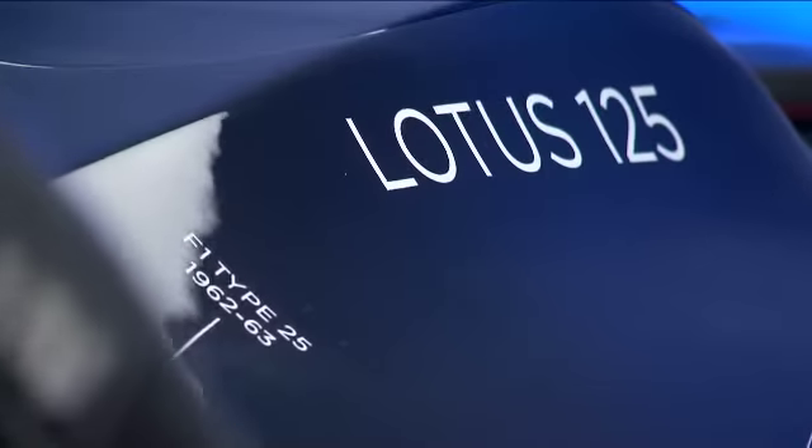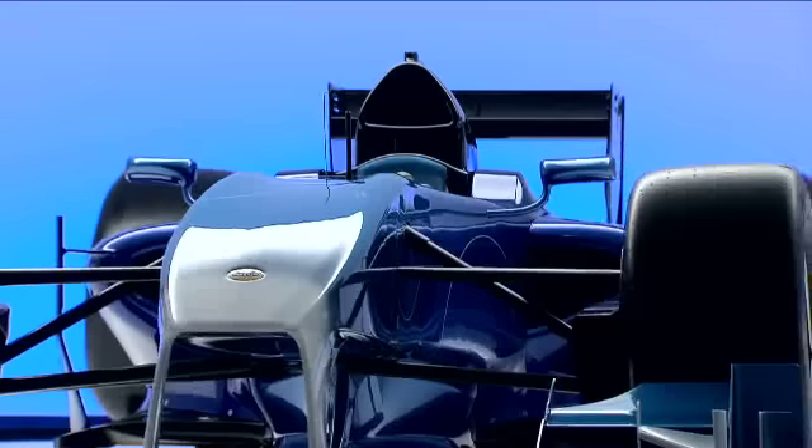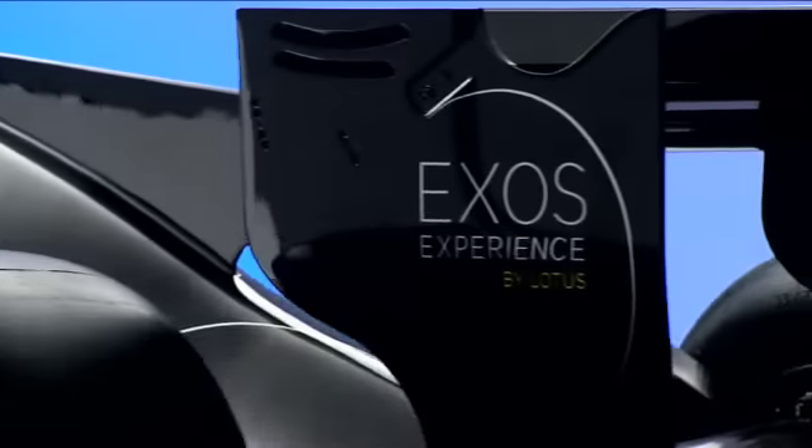I think it's just incredible what we have achieved in just six months. I guess nobody really expected Lotus to come up with a project such as the XS project. It combines everything what Lotus has done in the last 60 years.